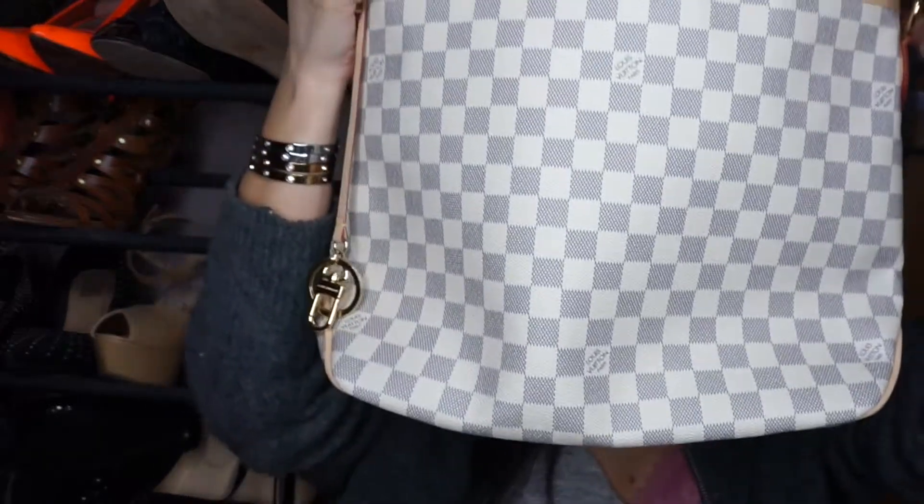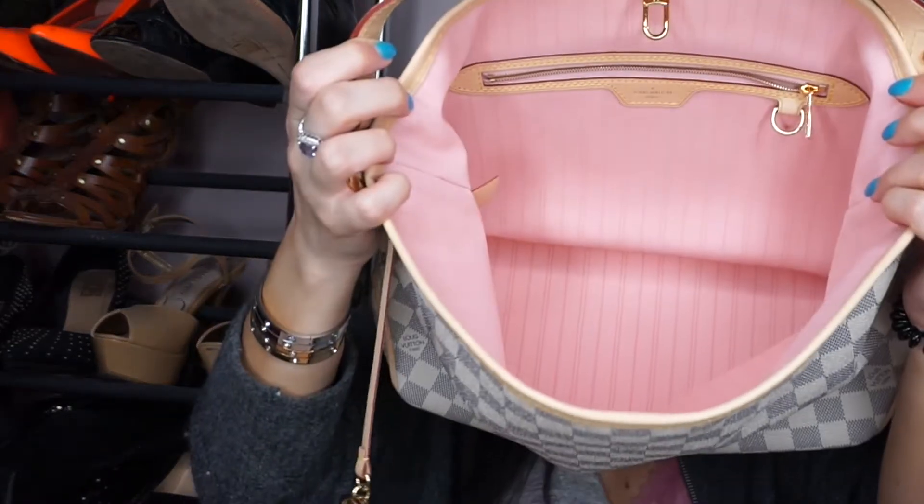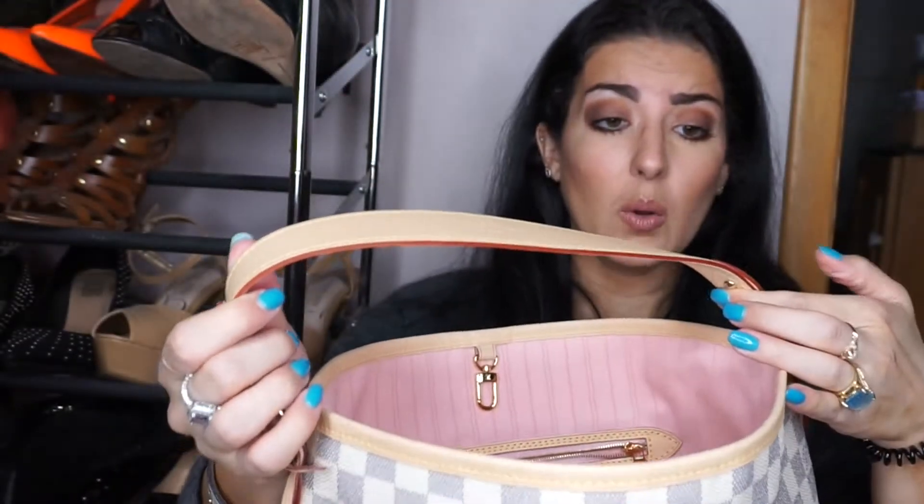I just wanted a straight-up purse — I didn't want a huge clutch. Really nice on the inside, that beautiful pink. This is really what I wanted. I'm not a clutch girl, I need something bigger than that. But the PM actually was a lot bigger than what I imagined. The MM was almost the size of my Neverfull. Let me show you the Neverfull — hold on.